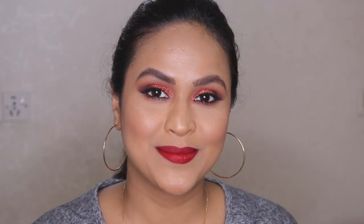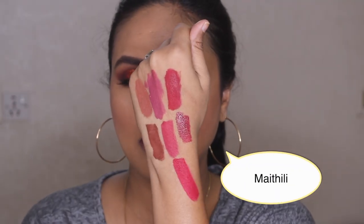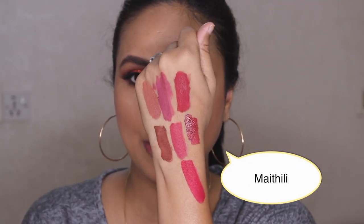I'm swatching Maharani next to the other shades so you guys can see the difference between all the reds and pinks. Maharani is a very beautiful deeper red — I really like it. It's a color that will look good on all skin tones, whether you are fair, medium, or dark. The last shade is Methali, which looks pretty dark — almost like a burgundy color.